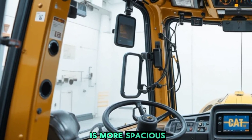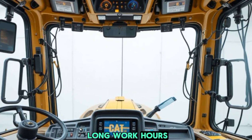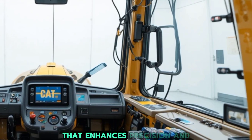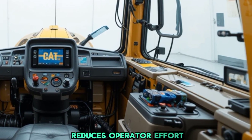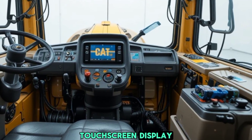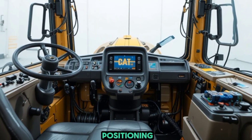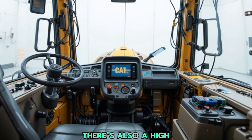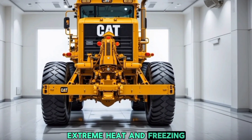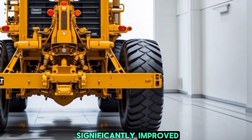Moving inside, Caterpillar has made some major improvements to operator comfort and convenience. The cabin is more spacious with improved ergonomic seating that reduces fatigue during long work hours. The controls are now more intuitive with a joystick-based steering system that enhances precision and reduces operator effort. The dashboard features a fully digital touchscreen display that provides real-time data on engine performance, fuel efficiency, and blade positioning.